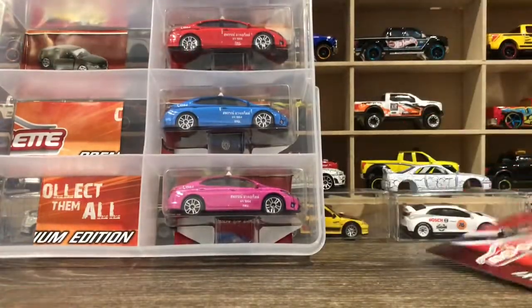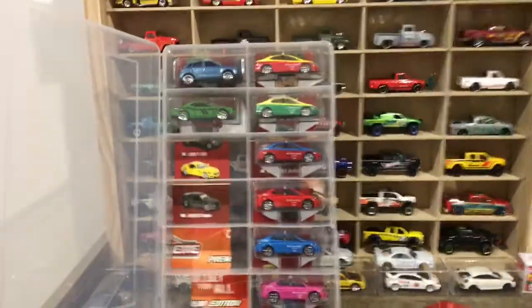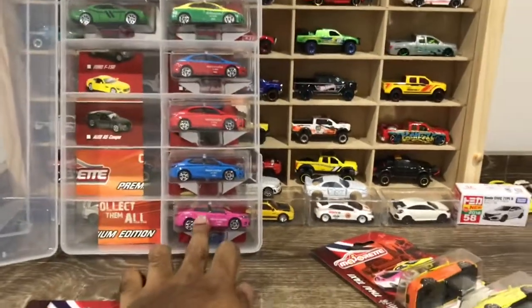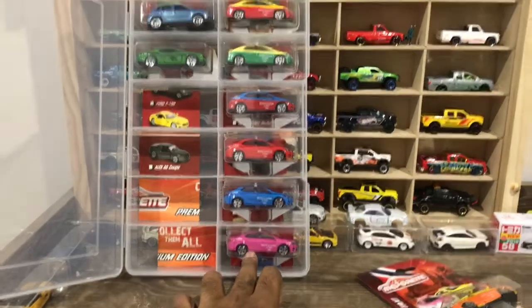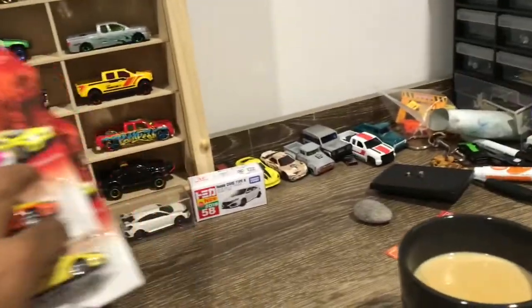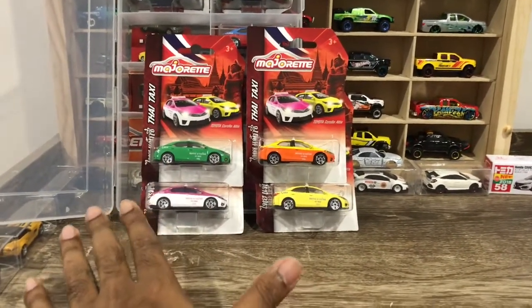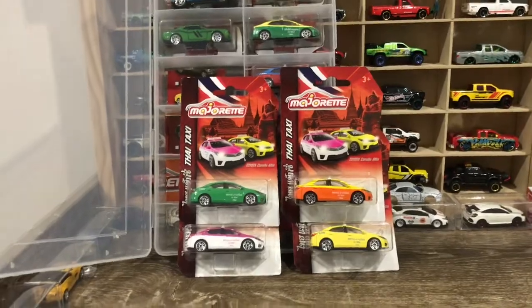As you guys remember, I have done an unboxing video of the Thai taxi series. These are the ones which we can buy in the Australian market, but at the moment it's very rare to find this stuff, especially the pink one. I got this from Metroid Australia, my friend. And now I received Thailand exclusives — this stuff we cannot buy from anywhere, it's only available in Thailand. Damien went to Thailand and bought four for me. Thank you so much, brother.